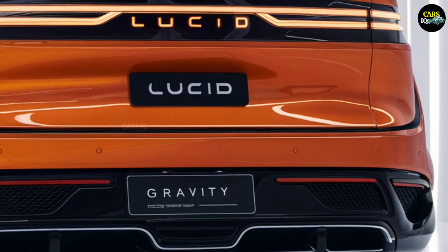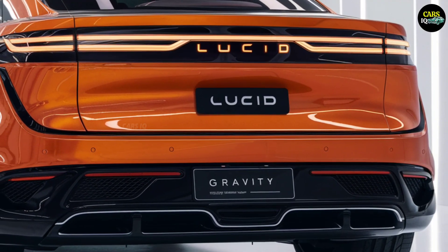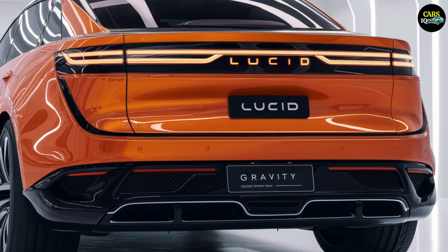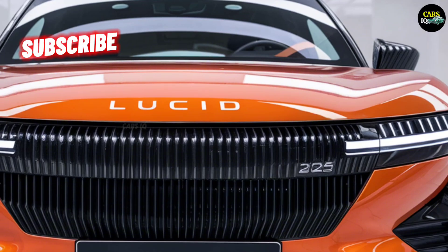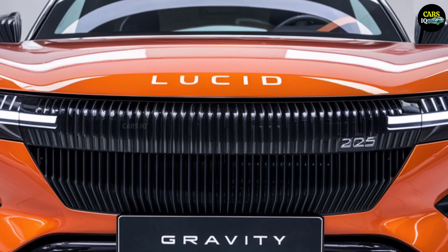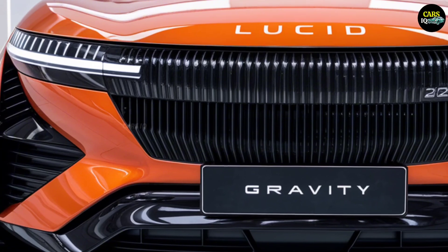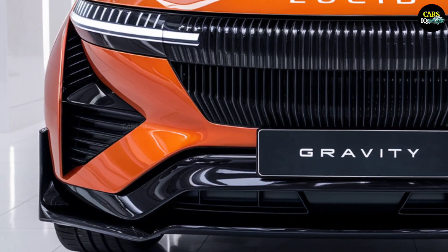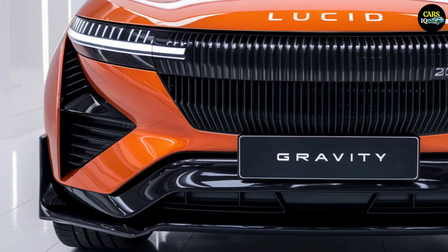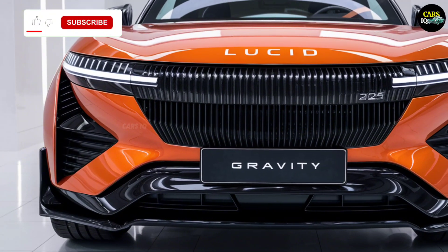On the technical side, Lucid Gravity sets new standards in the world of electric vehicles. The 1,050 horsepower motor accelerates the car from 0 to 100 kilometers per hour in just 2.5 seconds. With a full charge, it can travel up to 800 kilometers, making it stand out not only for its performance but also for its energy efficiency. This makes it the ideal choice for those who value both environmental responsibility and high-speed thrills.